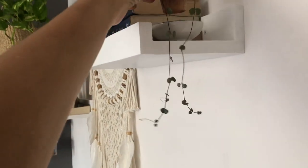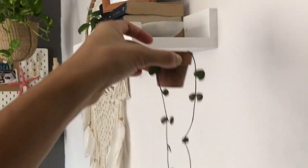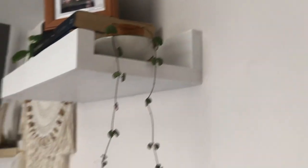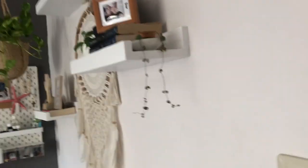I also want to show you my string of hearts - it's slowly getting longer. Once it grows a little more, I'll cut it and add those cuttings back into the pot to make it fuller and fuller. I have another one downstairs that I've also been thickening up. So yeah, let's go.